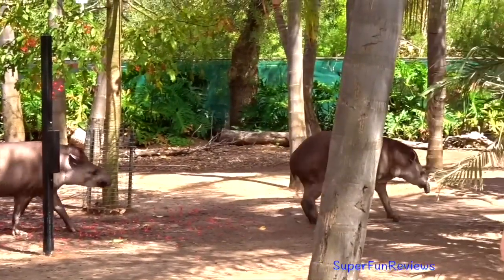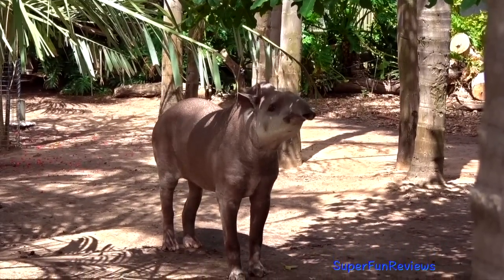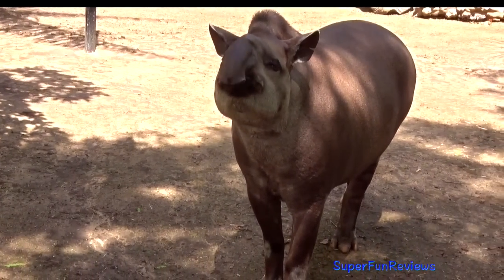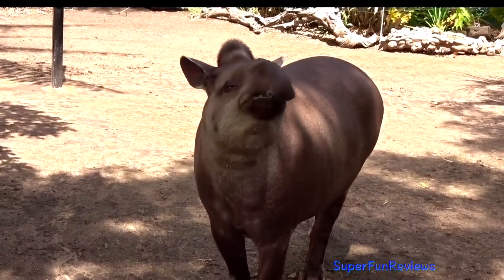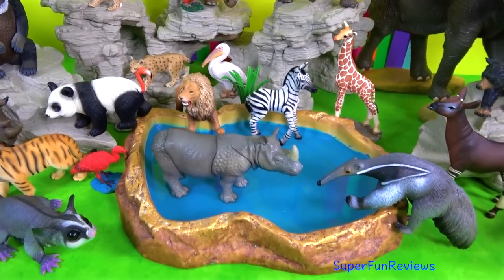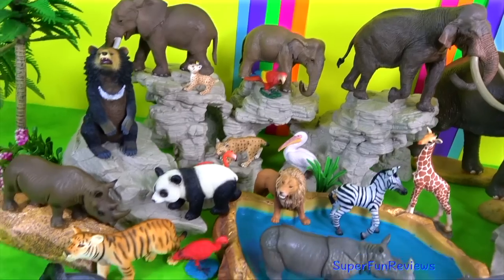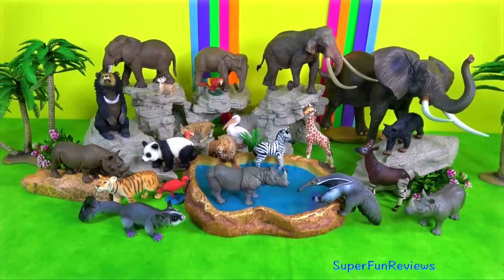Tapirs are vital components in their ecosystems. They are masters at dispersing seeds and leaving them well fertilised, providing themselves and other wildlife with an ongoing supply of food and shelter. Please stay and watch another video with me. I love to read your comments and will always reply. Thank you for watching. See you again soon!